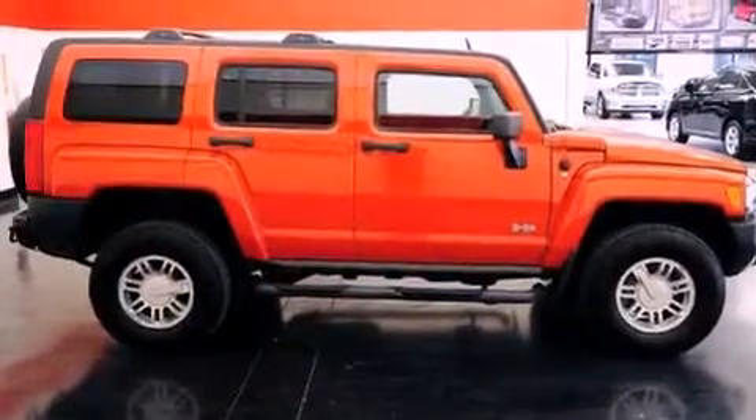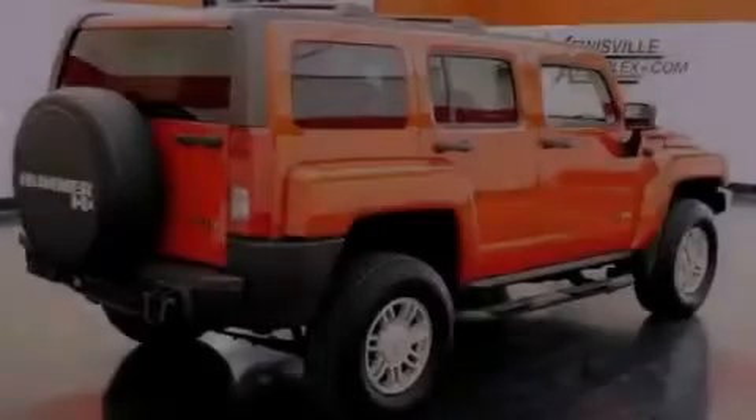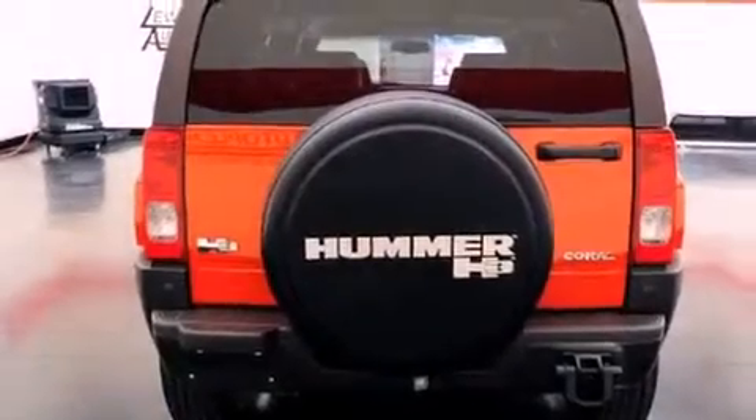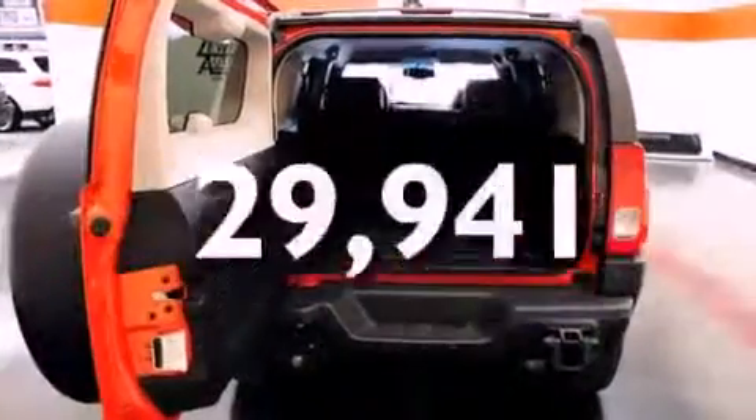The following features are also included: air conditioning, cruise control, a keyless entry system, tinted glass, fog lamps, OnStar, an anti-lock braking system, side impact airbags, and this vehicle has fewer than 30,000 miles on the odometer.